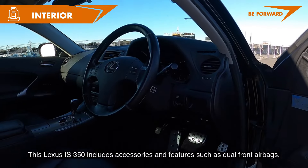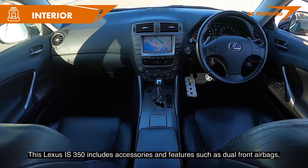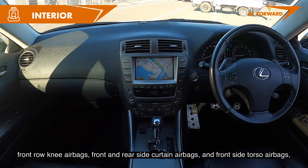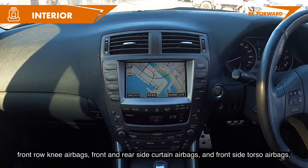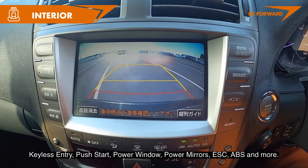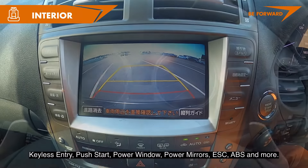This Lexus IS 350 includes safety features such as dual front airbags, front row knee airbags, front and rear side curtain airbags, and front side torso airbags. Additional features include keyless entry, push start, power windows, power mirrors, ESC, ABS, and more.